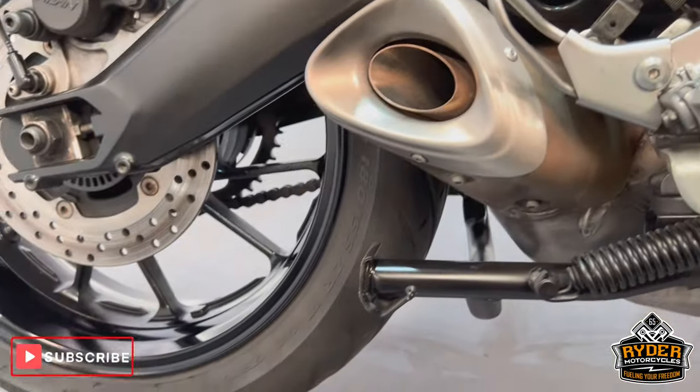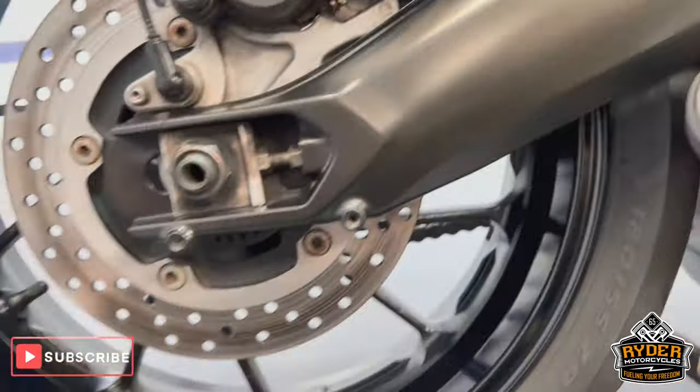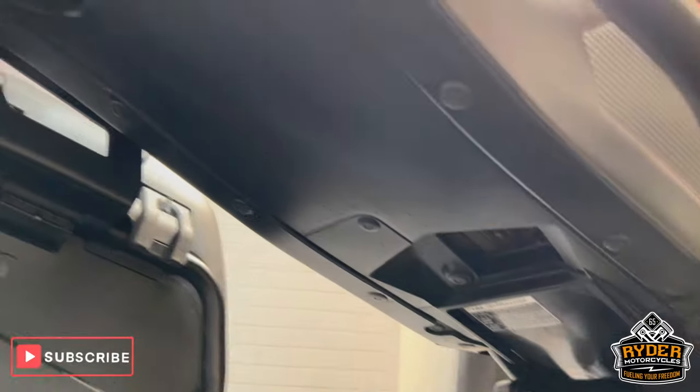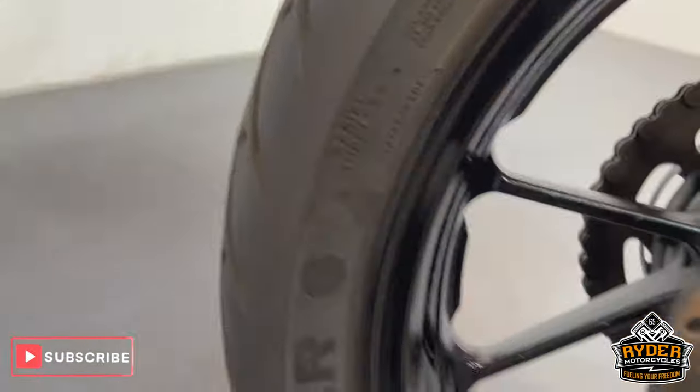Here we've got the centre stand. The rear wheel's nice, as is underneath.